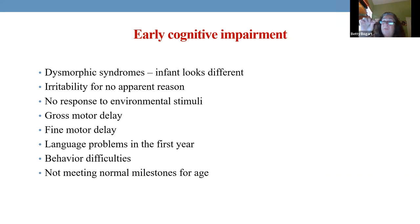Fine motor delays mean they can't pick up small things with their fingers by one year old — they should be able to. By four years old, they should be able to button shirts. If they can't, we need to look further.